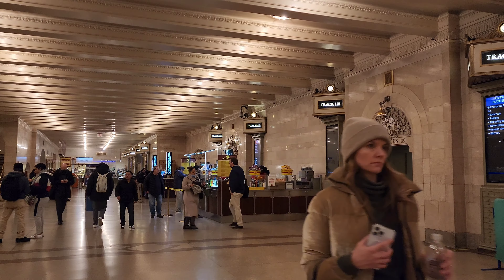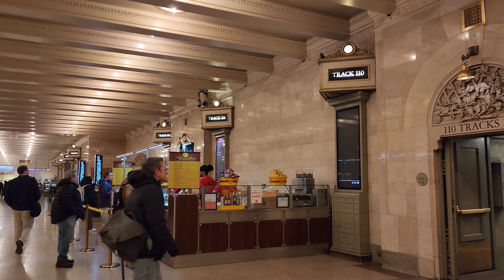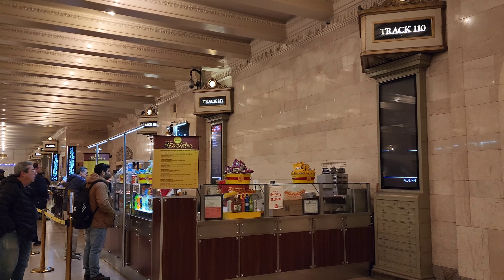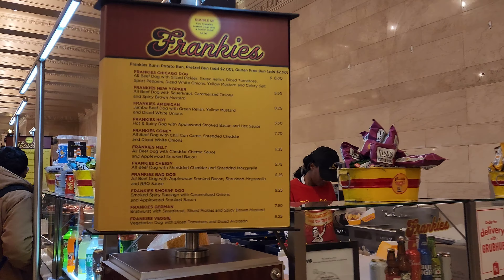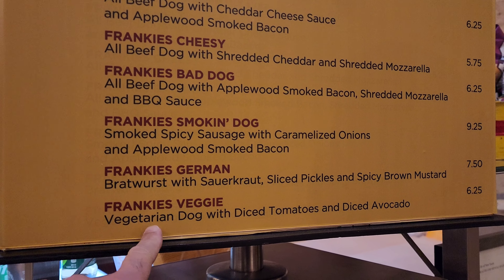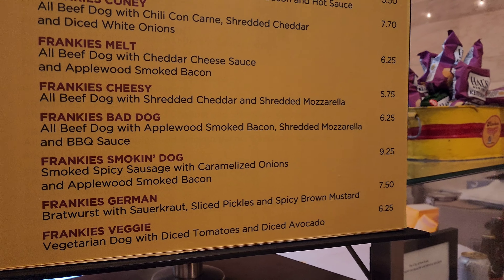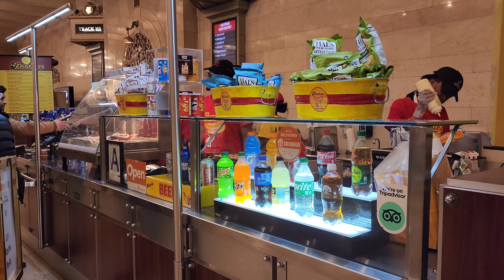We got a lot of movement today. I always enjoy a good Frankie's hot dog, so I'm gonna do two. I'm going to order a special one for a viewer who wanted me to try it out — the Frankie's veggie — and I'm also going to do the Frankie's Chicago dog. Nice setup they've got here. Let's try it out.